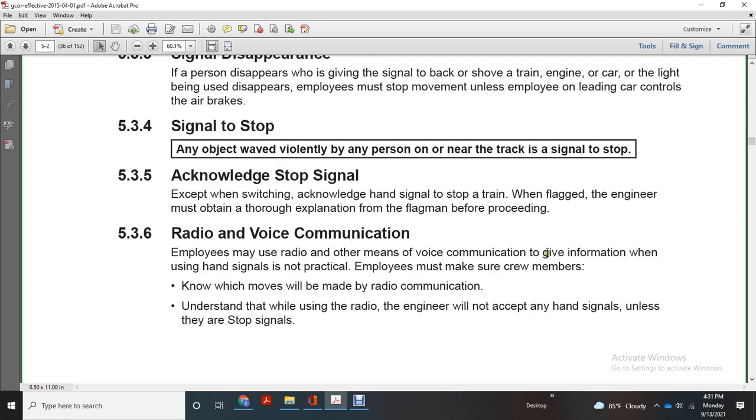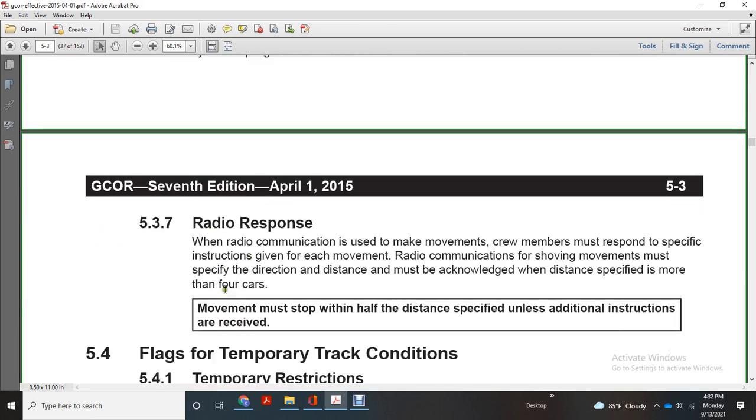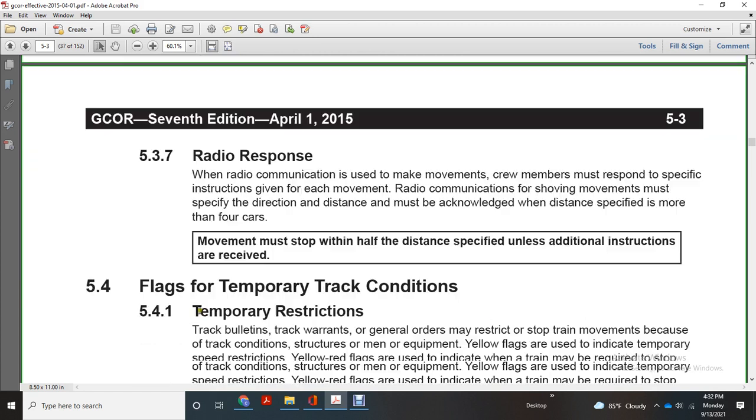Radio and voice communication: employees may use railroad radio or voice communication to give information when hand signals are not practical. Employees must make sure crew members know which movements will be made with radio communication. The engineer will not accept hand signals when using radio communication. Crew members must respond with specific instructions. Showing movements must indicate direction and distance, which must be acknowledged. When distance specified is more than four cars, the movement must be stopped at half the distance specified unless additional instructions are received.